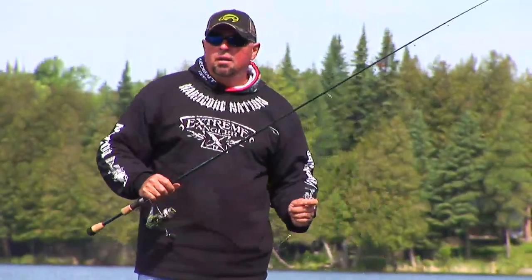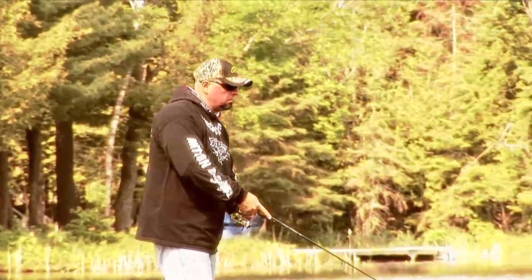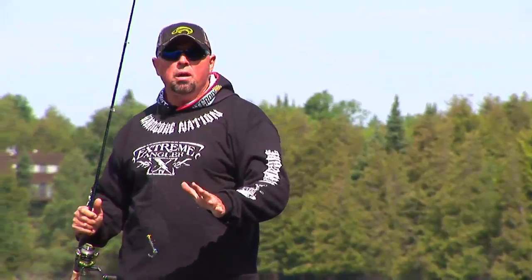Something to really consider about color and confidence, and focusing on what you're doing — it could be for pike, musky, smallmouth, crappie, it doesn't matter. But especially for the walleyes.